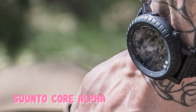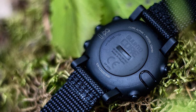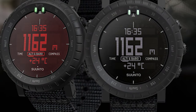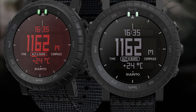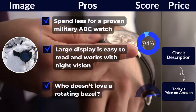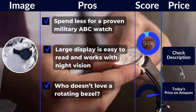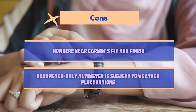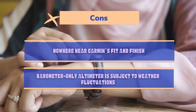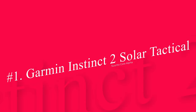The Suunto Core Alpha is a great entry point into the world of adventure watches. It's simple and feels less premium than the other options here, but it also costs significantly less than most of them. I've had one in rotation for several months and never feel short-changed by it. It's not as precise or feature-rich as the Garmin watches I've tested, but that's okay — it's good to see options that work with lower budgets. Pros: spend less for a proven military ABC watch, large display is easy to read and works with night vision, rotating bezel. Cons: nowhere near Garmin's fit and finish, barometer-only altimeter is subject to weather fluctuations.